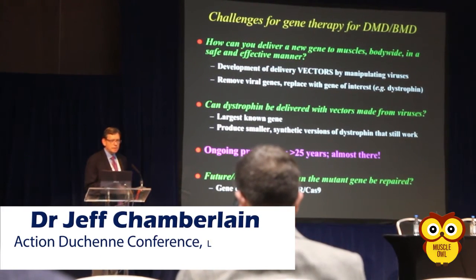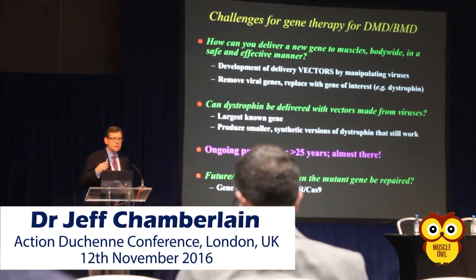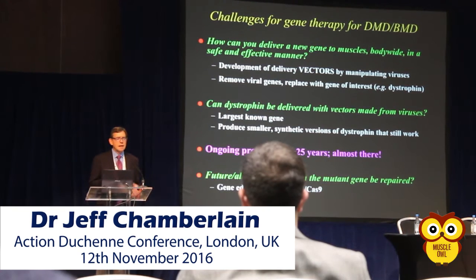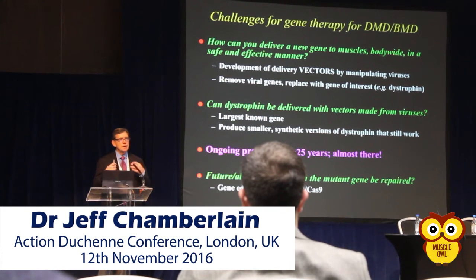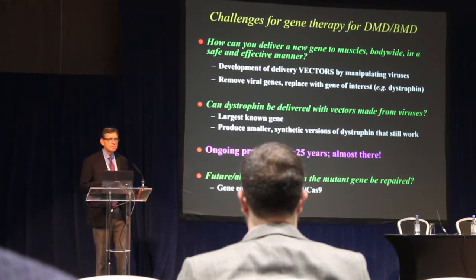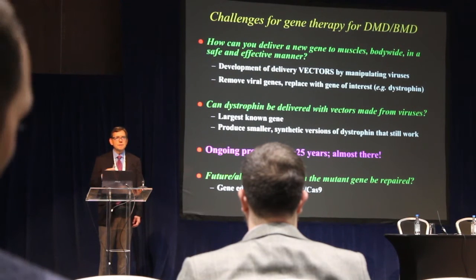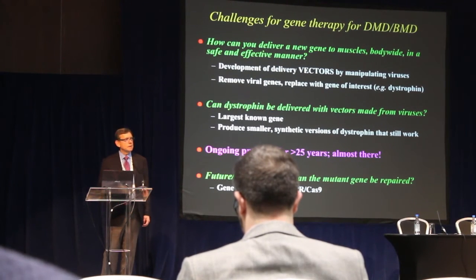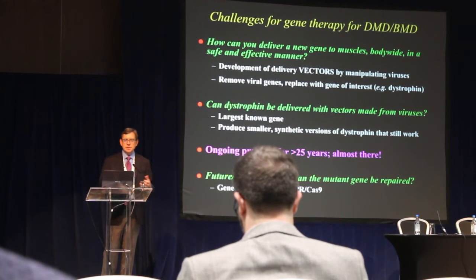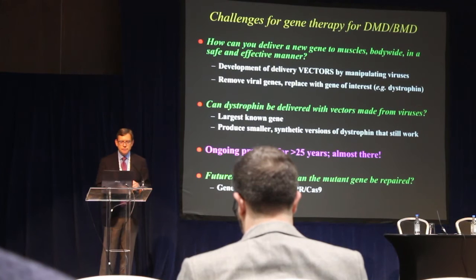What are some of the challenges facing the development of gene therapy for Duchenne and Becker muscular dystrophy? One of the first challenges is how you deliver a new gene to all of the muscles in the body. This may have been solved by the development of vectors or delivery vehicles produced by manipulating naturally occurring viruses — removing the virus's own disease-causing genes and replacing them with a version of the dystrophin gene.